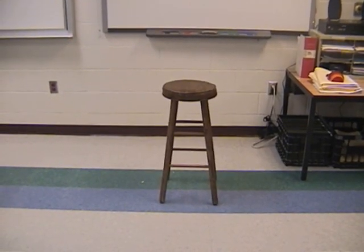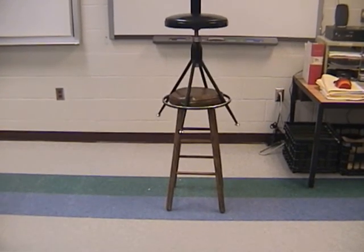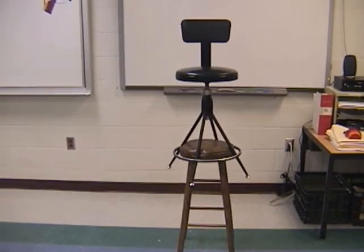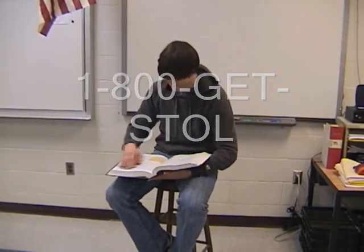But wait — there's more! Call now within the next 10 minutes and get the 1 meter attachment to double your potential energy. Call 1-800-GET-STOOL to order yours today!